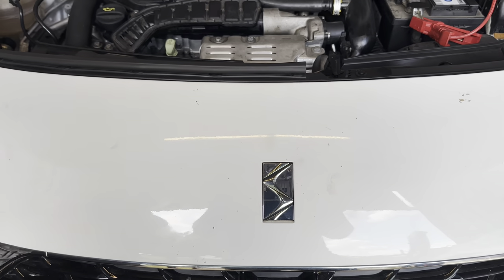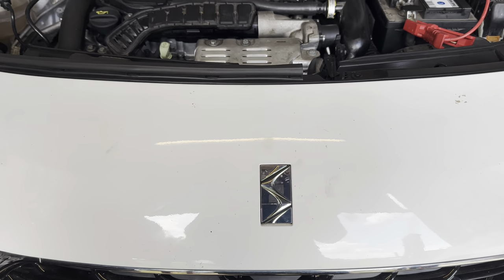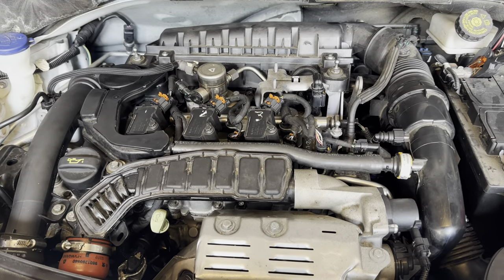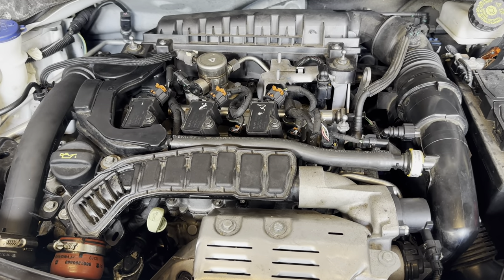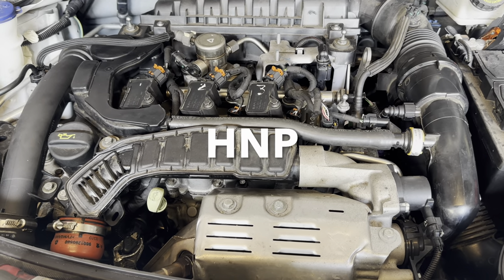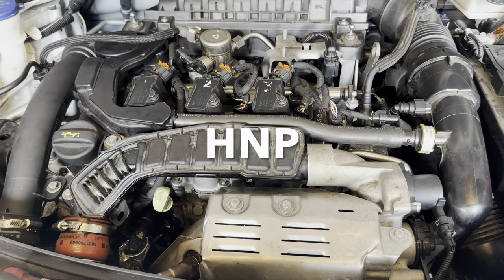Good morning everyone. Today we're at a DS — it's a Citroën DS3 with the 1.2 PureTech engine, 120 brake horsepower, and the engine code is HNP — Hotel November Papa.